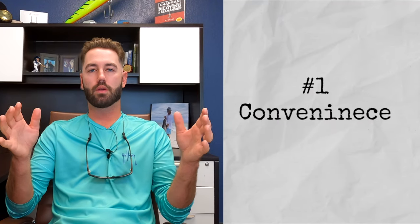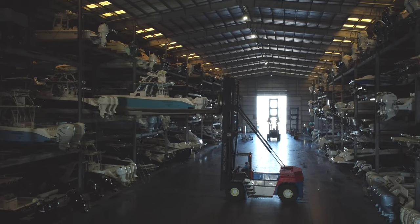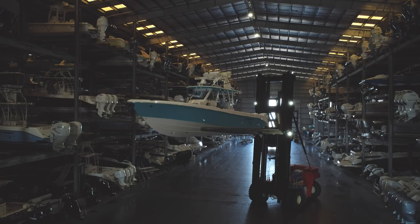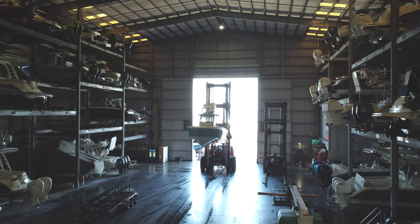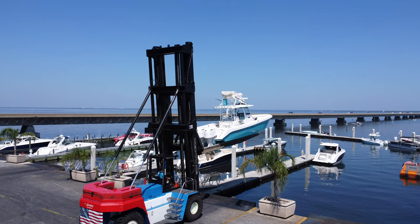Pro number one: it is so convenient. You can send a text or an email or call the front desk and in 15 minutes to an hour your boat is in the water ready to go. You can also request that your boat be fueled before you get there, that you have 30 pounds of ice in the fish box, and you just walk down to the dock, your boat is sitting there tied up, and off you go.